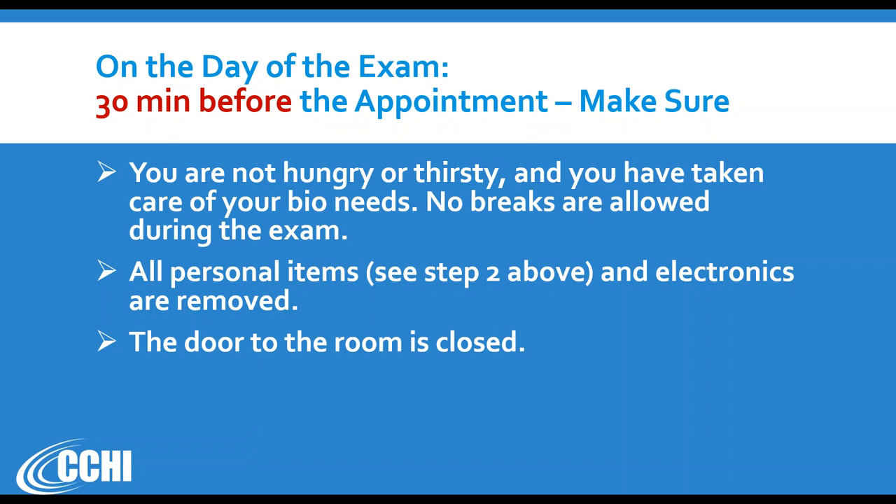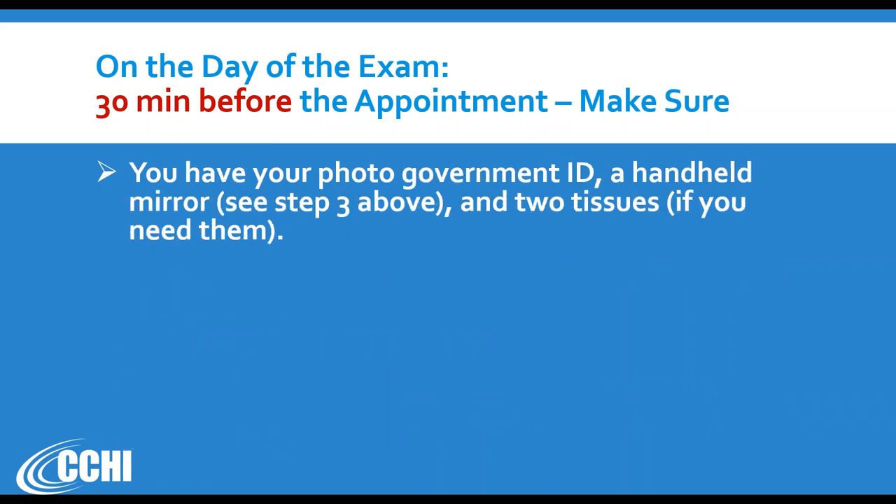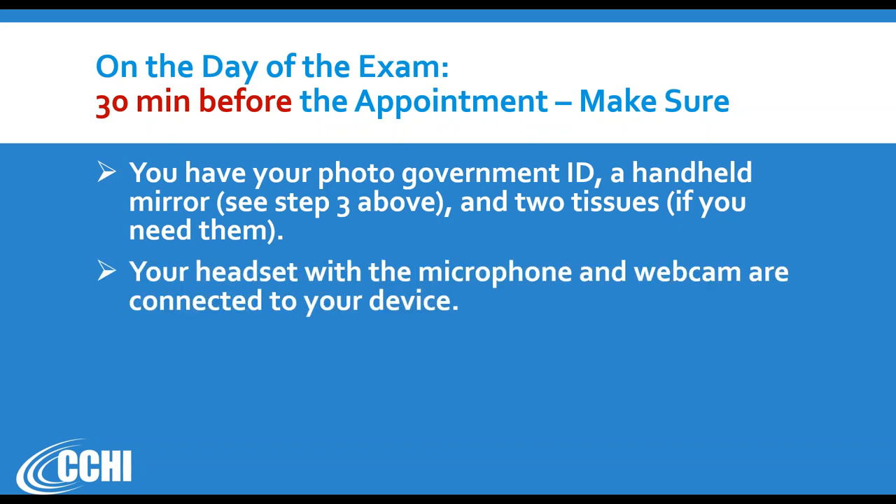Tell anyone you're sharing your home with not to enter your room or talk to you during the exam. Make sure you turn on the lighting in the room so it's well lit including the corners, because you'll be asked to show the corners. Have your photo government ID ready next to your computer. Have a handheld mirror — any reasonable size — I'll explain why you need it. And if needed, have two tissues ready in case you need to blow your nose or cough.